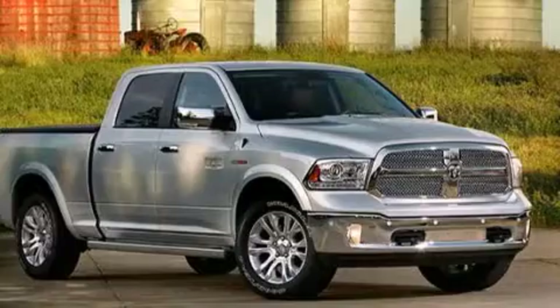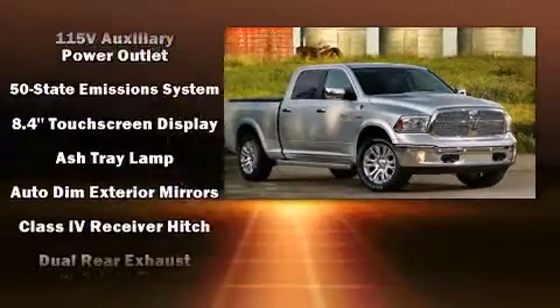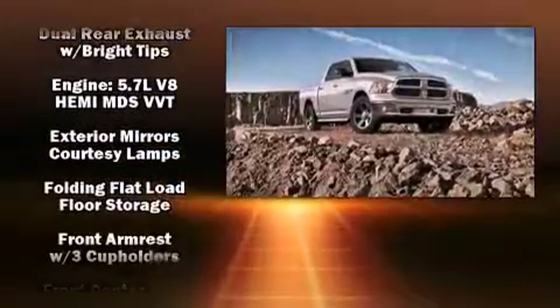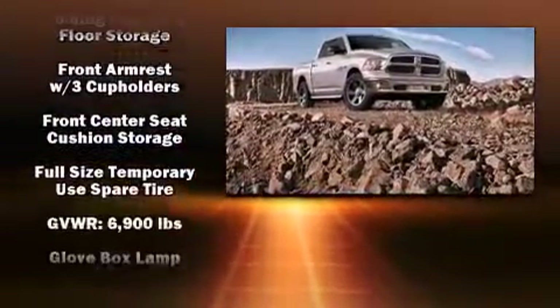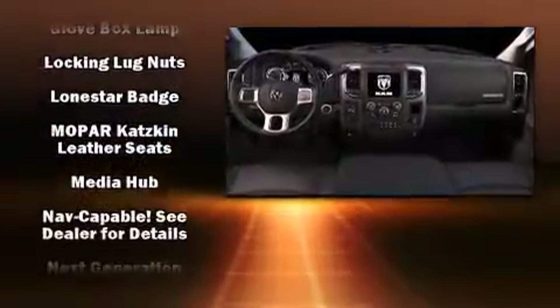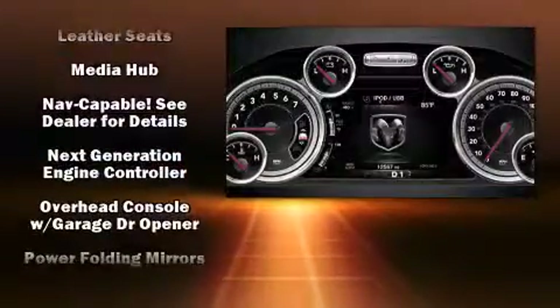Well-tuned suspension and stability control deliver a spirited yet composed ride and drive. Top features include heated front seats, a leather steering wheel, a built-in garage door transmitter, an outside temperature display, a trailer hitch, and a split folding rear seat.